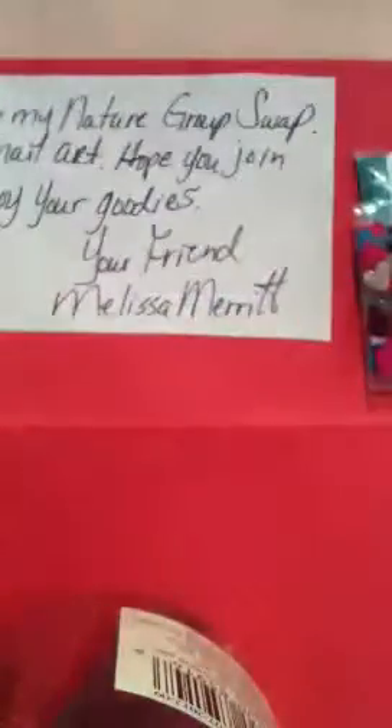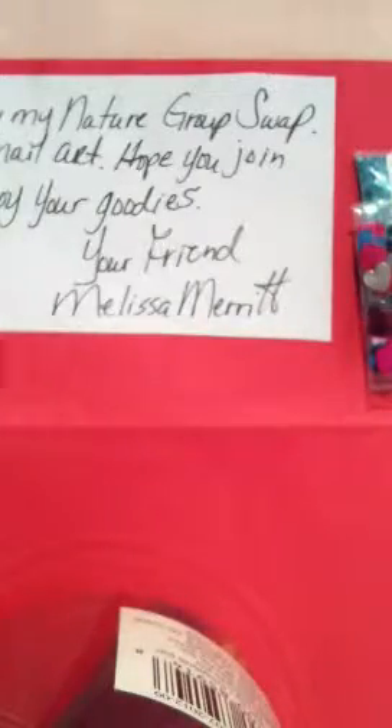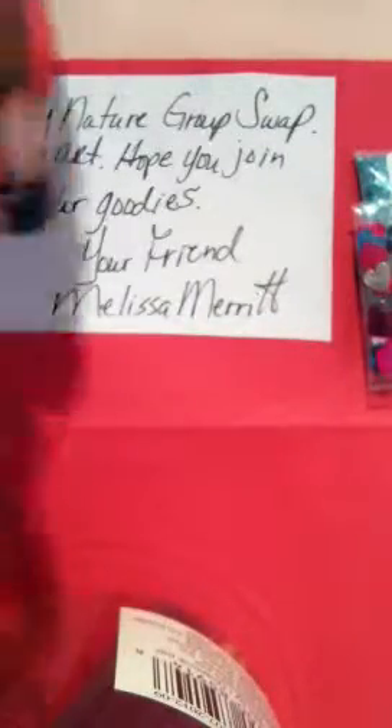And those are the mirror hearts. Then Melissa Merit also sent me this one called Wildflower. This is her Wildflower mix — very pretty, fine glitters, all different colors in there — and some stars.